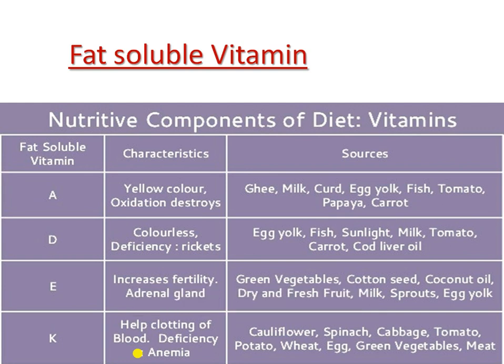For fat-soluble vitamins: Vitamin A sources are ghee, milk, curd, papaya, carrot, fish, and egg yolk. Vitamin D sources include egg yolk, fish, and sunlight — sunlight being the main source — as well as tomato, carrot, and cod liver oil.